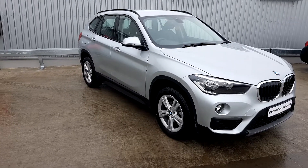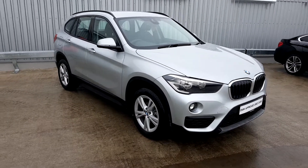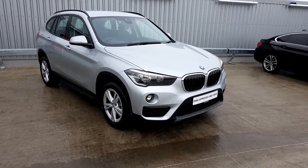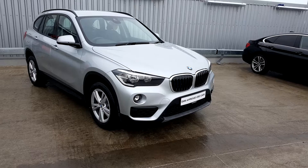This BMW is part of the BMW approved used car range and comes with a 2-year warranty. If you would like any further information, please contact the sales team on 018647777 — that's 018647777. Otherwise, visit our website at www.jelduffy.ie. Thanks for watching.